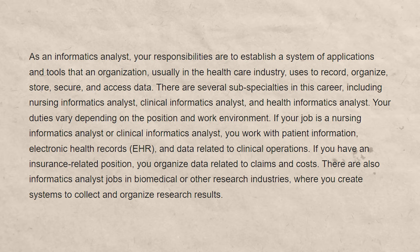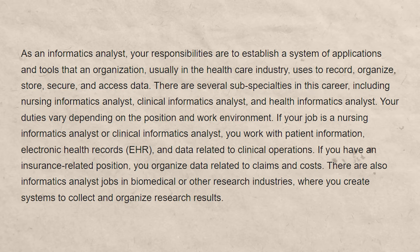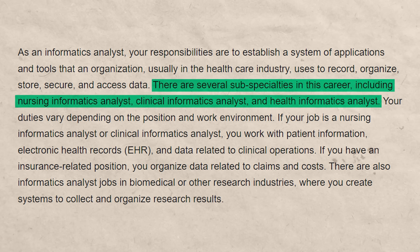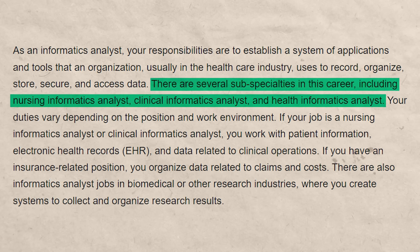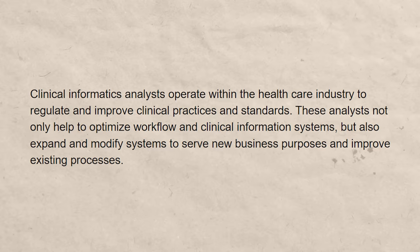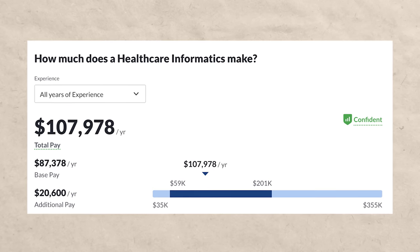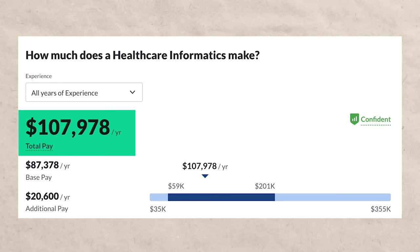Number two is the healthcare informatics analyst, which I mentioned with number one but wanted to expand on. This is someone who helps design the systems where you record, organize, store, secure, and access data. There are a lot of subspecialties within this — nursing informatics analysts, clinical informatics analysts, and health informatics analysts. This tends to be more on the data science side rather than software development, and you can expect to make around $107,000 a year.